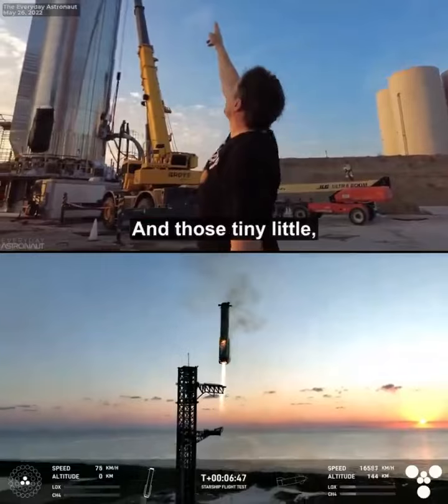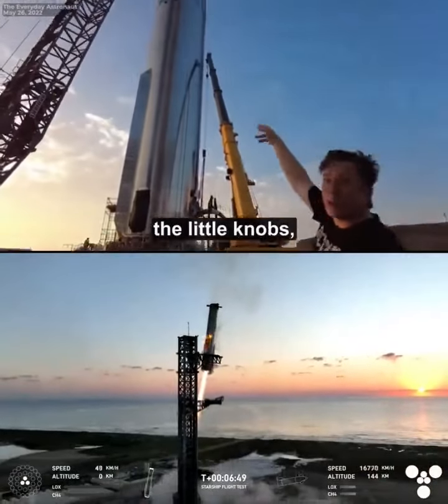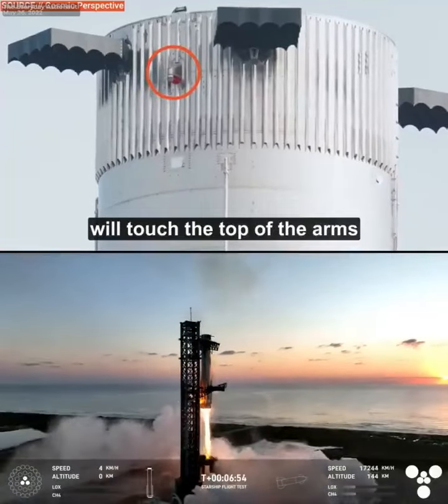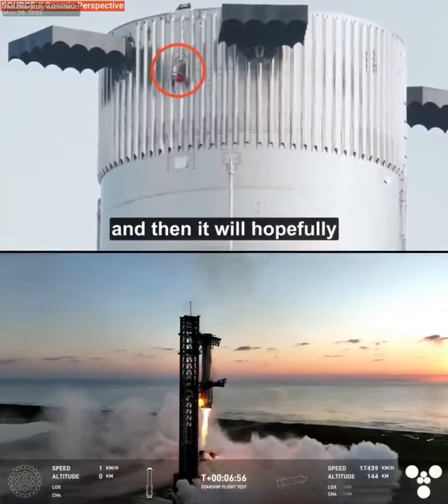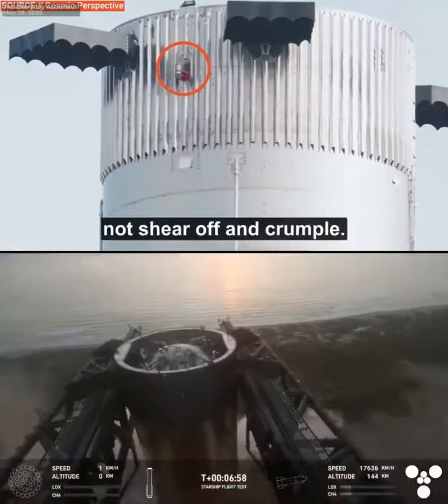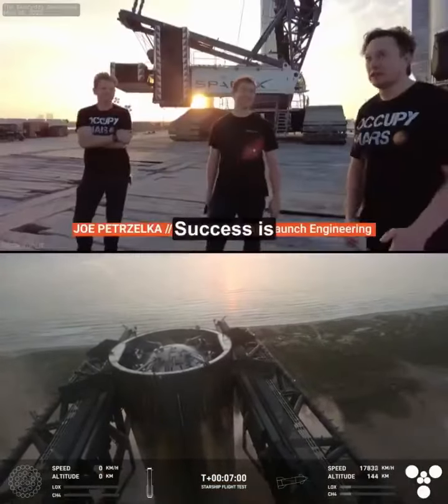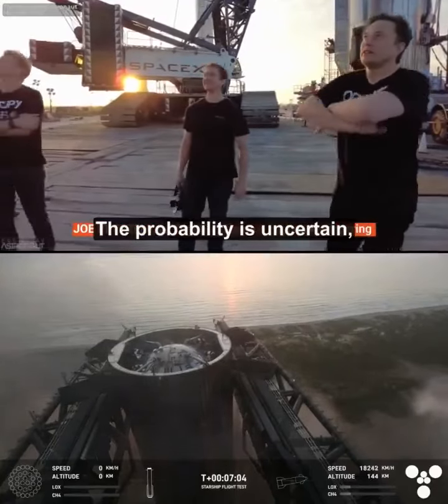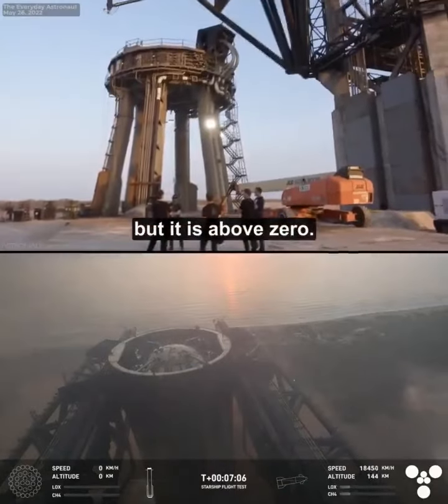Those tiny little knobs — you can barely see them — the little lifting lugs will touch the top of the arms. And then it will hopefully not shear off and crumple. Success is one of the possible outcomes. The probability is uncertain, but it is above zero.